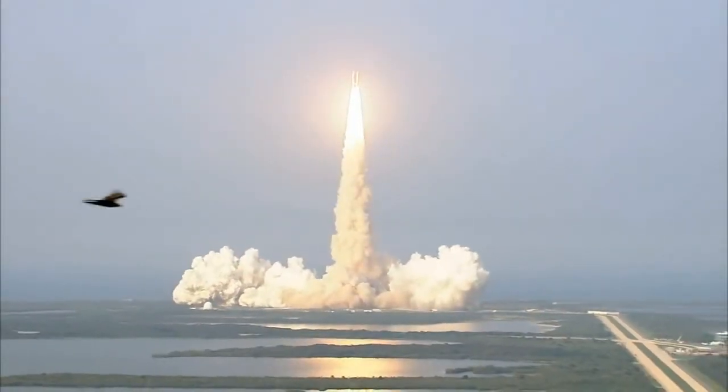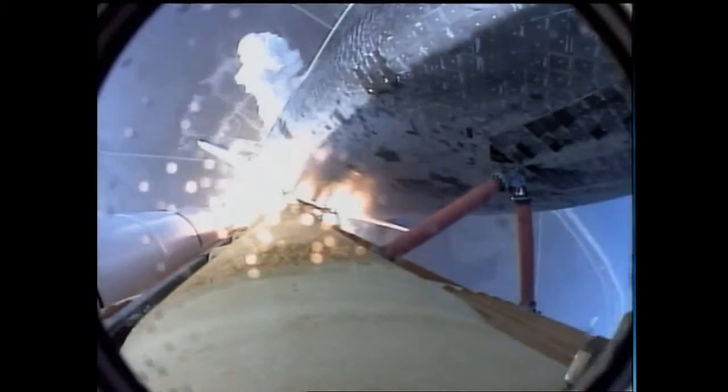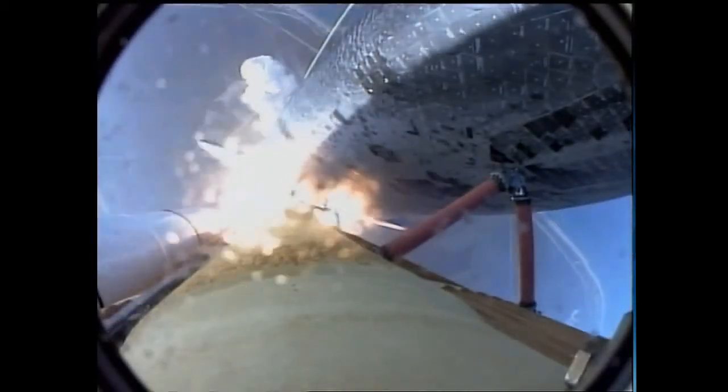Roger roll, Endeavor. Houston now controlling the flight of Endeavor. The Space Shuttle begins its journey back into orbit. Endeavor rolling onto the proper alignment, heads down, wings level for the 8 and a half minute ascent.